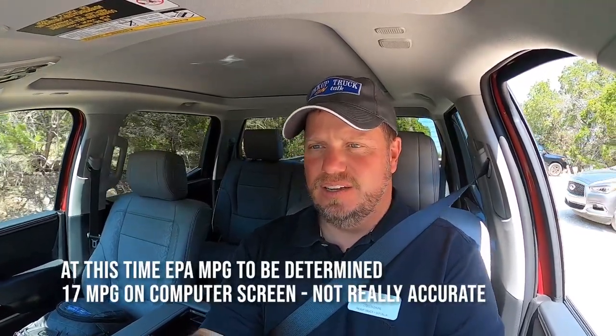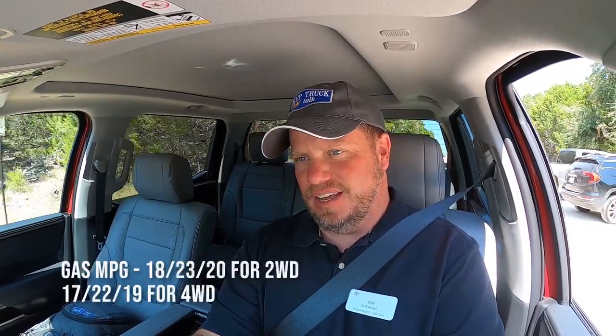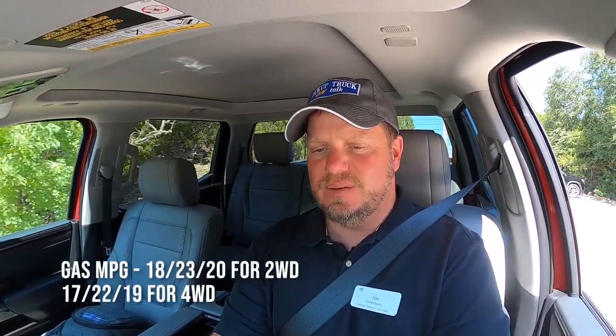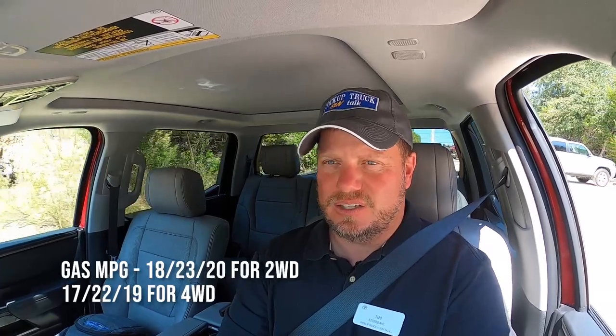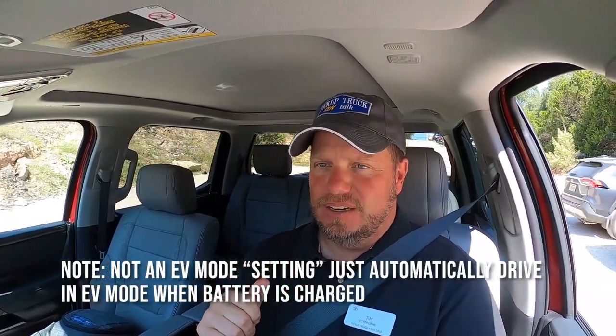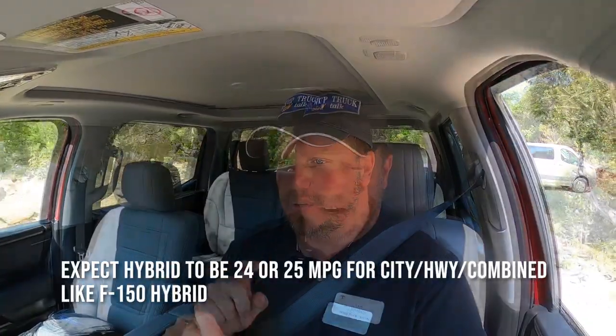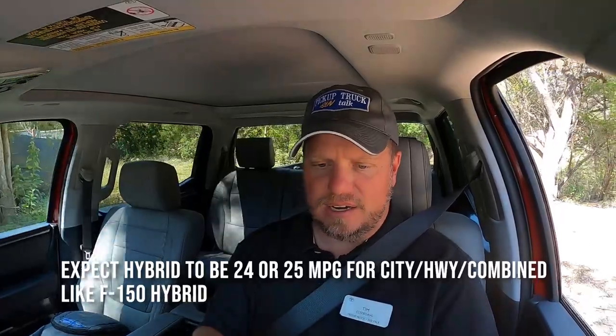Now I'm in the Toyota Tundra Hybrid. It makes a really interesting sound — almost like a ghost cruising sound because I'm in EV mode only. I just put it in reverse and backed up and did not have a beeping sound like the Power Boost has. The engine just kicked on. In the earlier video I drove the Limited off-road, which is kind of what I like about this Limited setup.